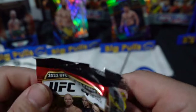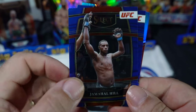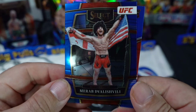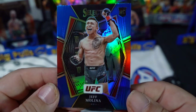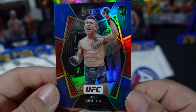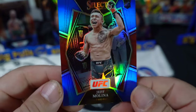We want a big Paddy Pimblett numbered card — that dude cracks me up, good fighter too. We've got Mackenzie Dern, Jamal Hill, and Mirav that guy. And we've got another rookie parallel — Jeff Molina Premier Level — very nice.